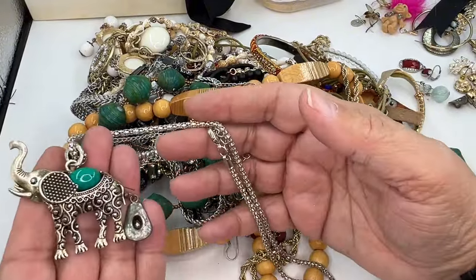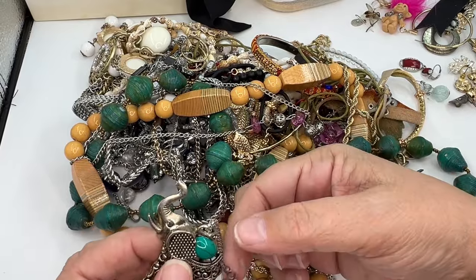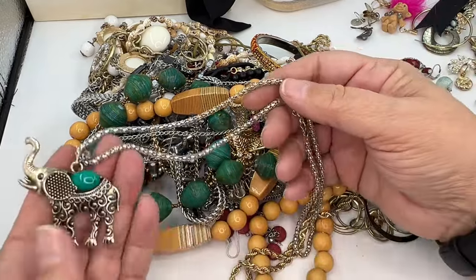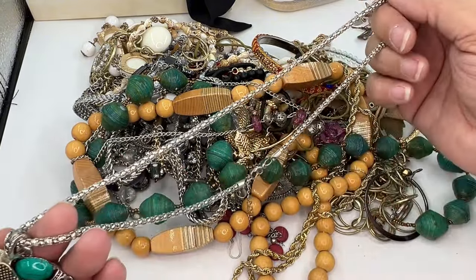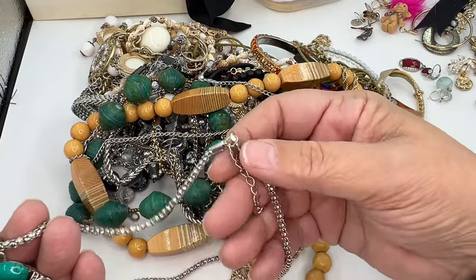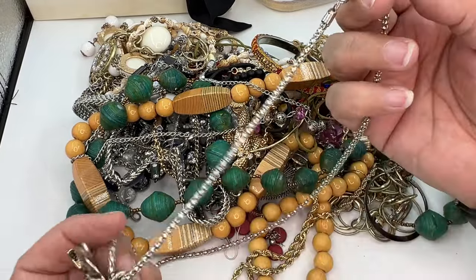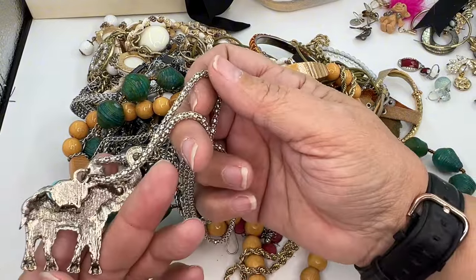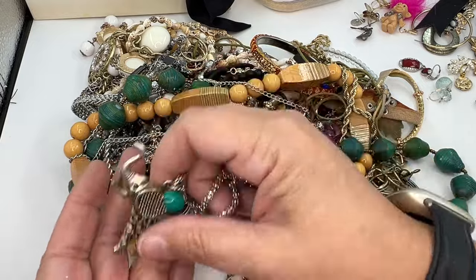We've got a little elephant necklace. Let's unhook the earring attached to him. That looks like a match to my cowboy hat. Isn't he pretty? His trunk is up — that's always good. Lobster clasp, I don't see a maker's mark. Great boho stacking piece. It's going in wearable but lot.